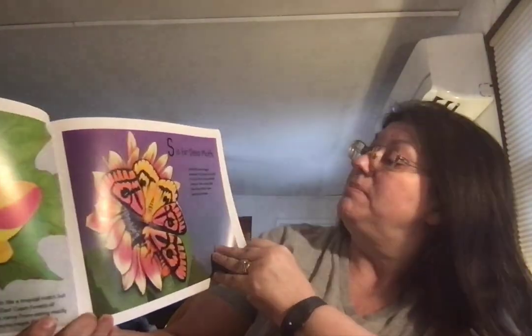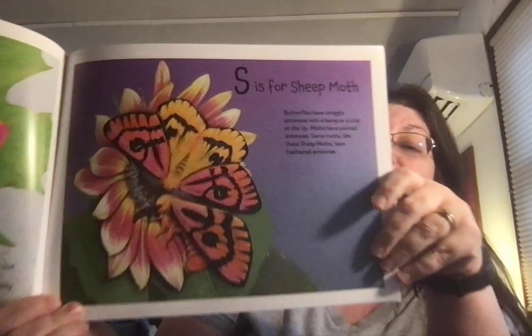S is for Sheep Moth. Butterflies have straight antennae with a bump or a club at the tip. Moths have pointed antennae. Some moths, like the sheep moth, have feathered antennae.